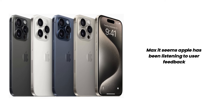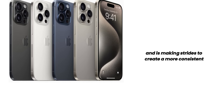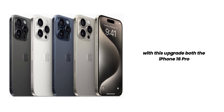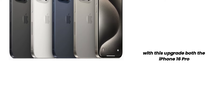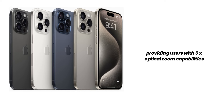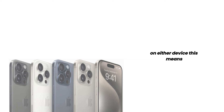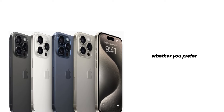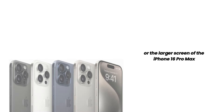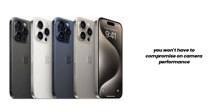It seems Apple has been listening to user feedback and is making strides to create a more consistent Pro camera experience across the lineup. With this upgrade, both the iPhone 16 Pro and iPhone 16 Pro Max will feature the periscope lens, providing users with 5x optical zoom capabilities on either device. Whether you prefer the more manageable size of the iPhone 16 Pro or the larger screen of the iPhone 16 Pro Max, you won't have to compromise on camera performance.